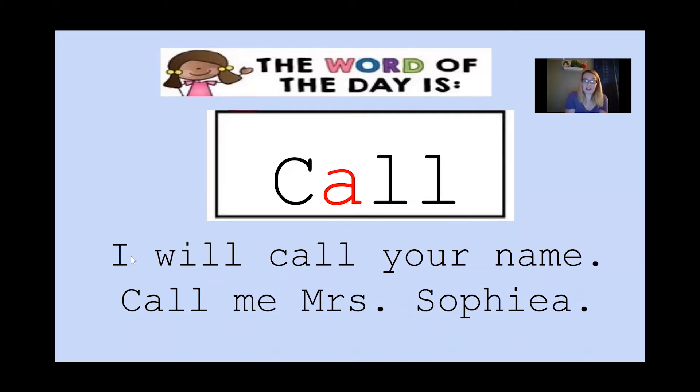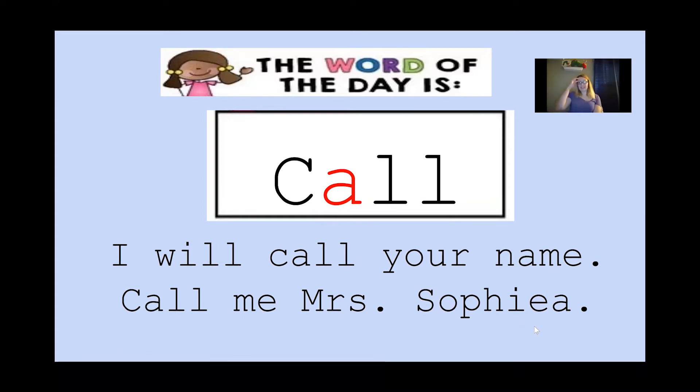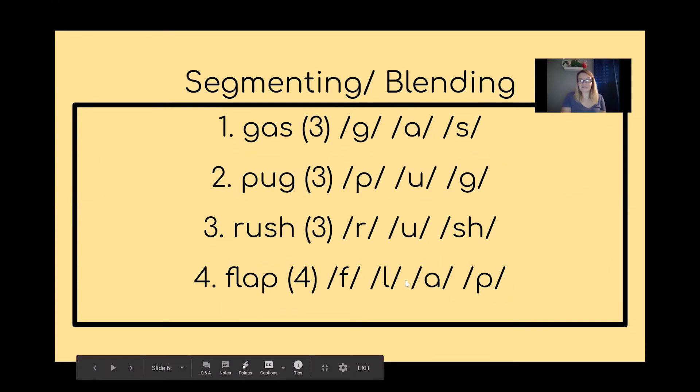Now let's use our word of the day in a sentence. I'm going to start with our first sentence — can anyone tell me which word this is? Good job, it's an I. Let's read it together, follow along with your pointer finger: 'I will call your name.' Our next sentence: 'Call me Miss Sophia.' Good job boys and girls. And how do we know that these are sentences? We have a capital letter, finger spaces, and punctuation at the end letting the reader know to take a pause and move on.